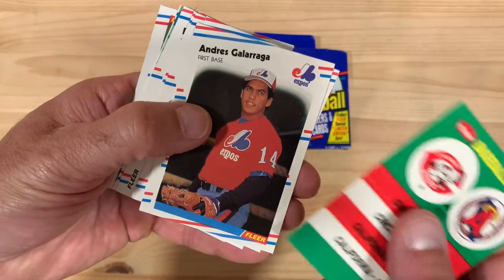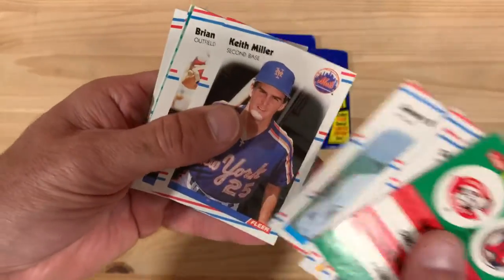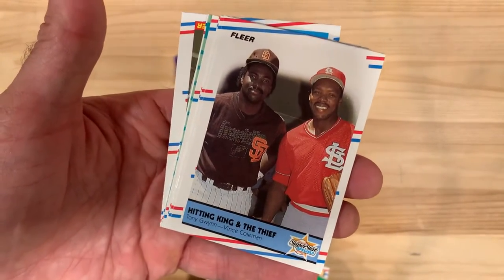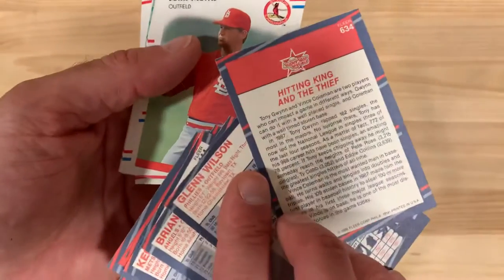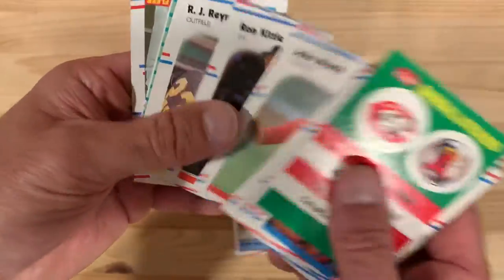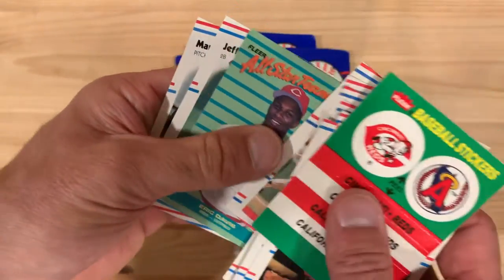The only insert set in here is the all-star insert set, and there are maybe 10 or 12 of those and not a whole lot of great players. So even when you find an all-star insert it's not that exciting. So there is Tony Gwynn and Vince Coleman — Hidden King and the Thief. Fleer notorious for taking pictures of the all-star game and just making up card themes to go along with it. That looks like we've got an all-star insert here, this one being Eric Davis, slugger for the Reds at the time.